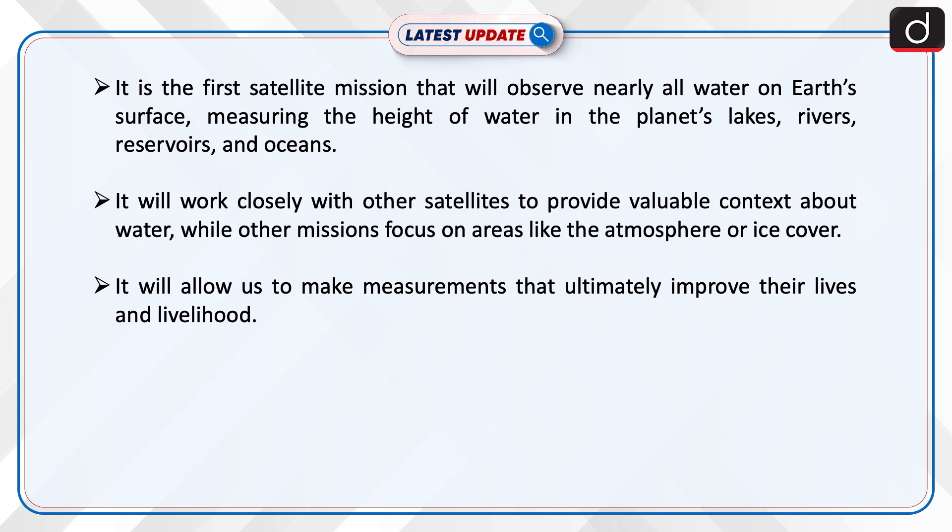SWOT will measure the height of water in the planet's lakes, rivers, reservoirs, and oceans. It will work closely with other satellites to provide valuable context about water, while other missions focus on areas like the atmosphere or ice cover. It will allow us to make measurements that ultimately improve people's lives and livelihoods.